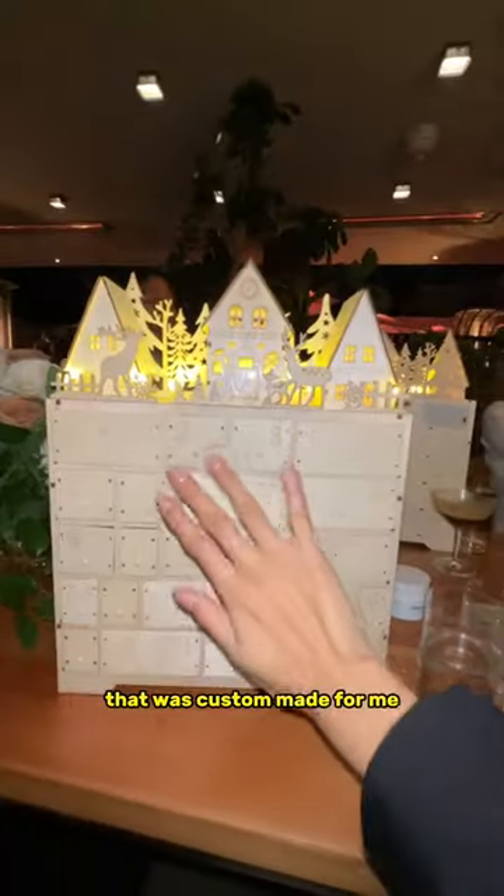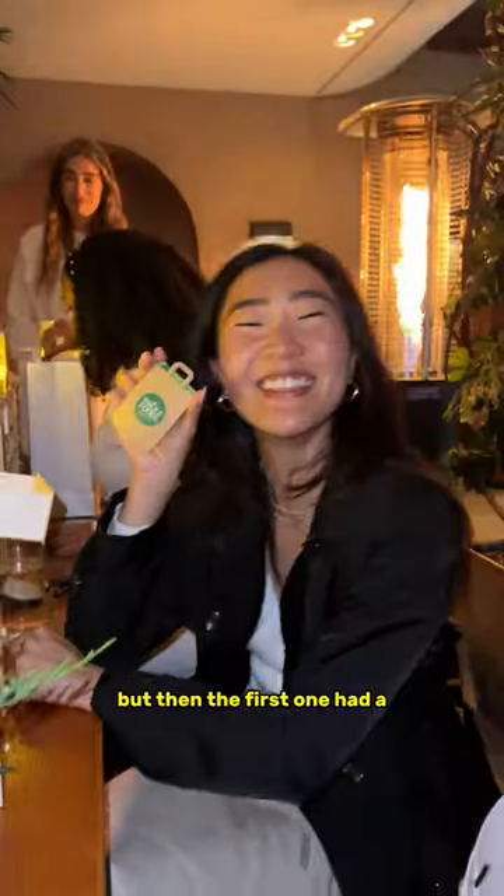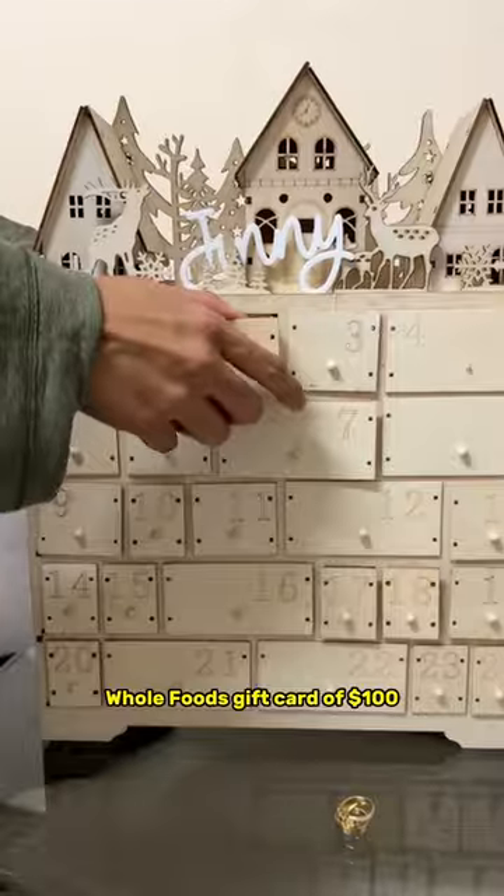I got a custom advent calendar that was custom made for me, so I'm just going to open it all in one video. The first one had a Whole Foods gift card of a hundred dollars, and the second day had Sugar Fena gummy bears.